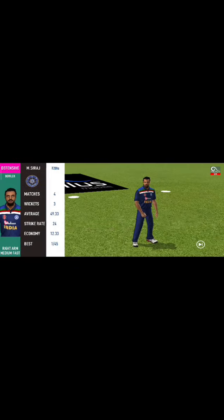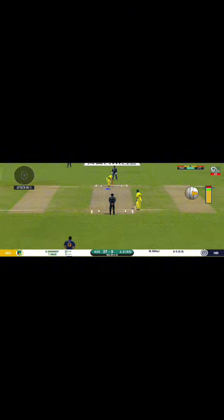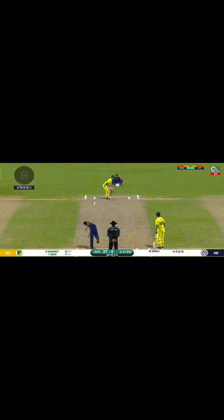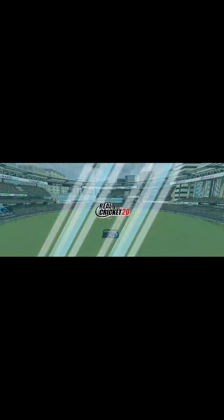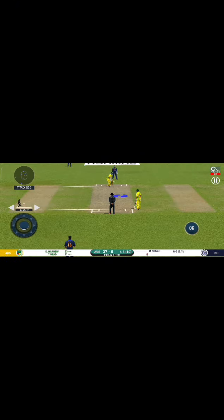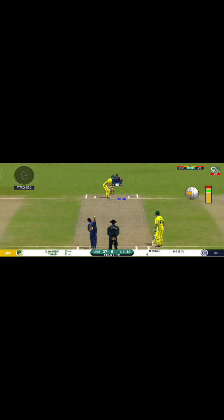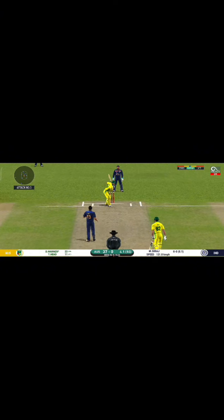Pacer introduced from the other end. The bowler will have to be extra careful of the line he bowls to this field. He is unlucky there and once again hits straight to the fielder. He is arguably one of the best hitters in world cricket. That's well left.